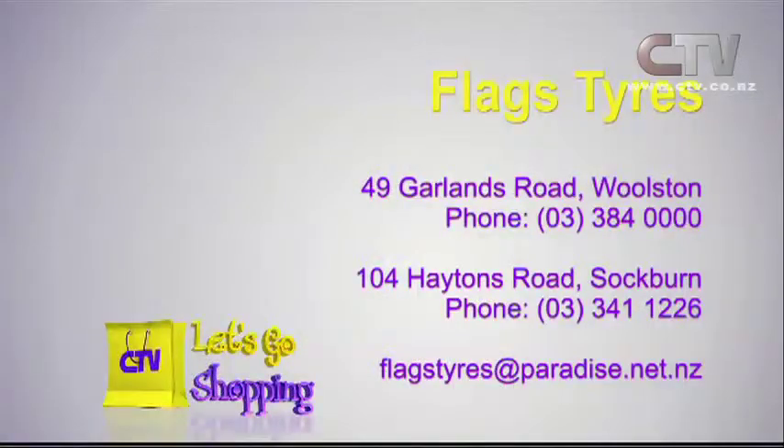They might find a cracked rim or a buckled wheel, which is quite common — a lot of modern cars have quite thin, light wheels and they buckle up easily. Someone could have had brand new tires fitted but still be experiencing issues. Most of us are really ignorant about these things — that's the difference between coming to a professional and getting your car checked over thoroughly. It can be a matter of life and death. Flags Tyres, 49 Garlands Road at Woolston and 104 Haytons Road, Sockburn.